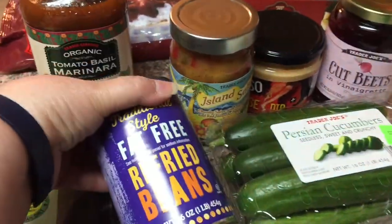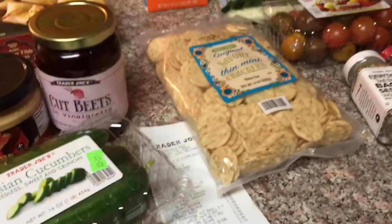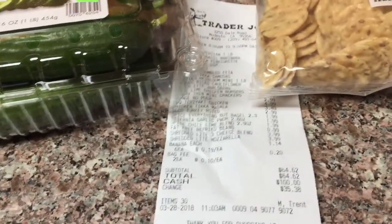Oh, did I say the fat-free beans? I might have skipped over that. And that's my small little Trader Joe's haul for $64. I'll catch you all later — bye-bye, God bless.